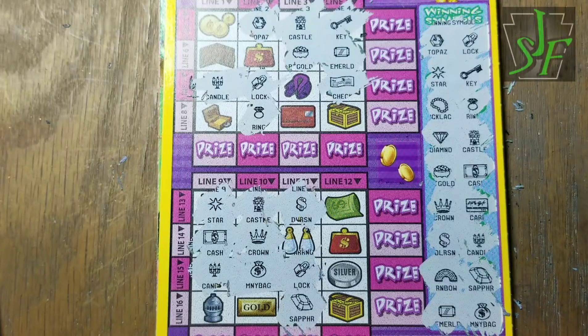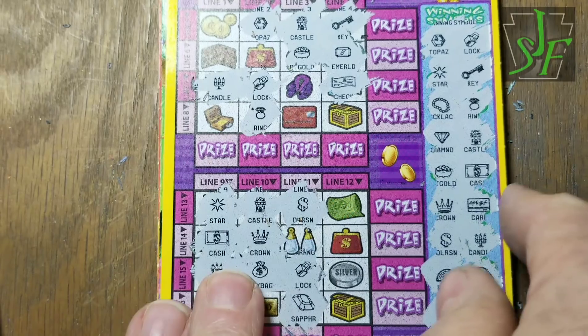Three in a row, three in a row — lots of threes. Talk about a tease — what a teaser ticket this was! Stupid Royal Riches.